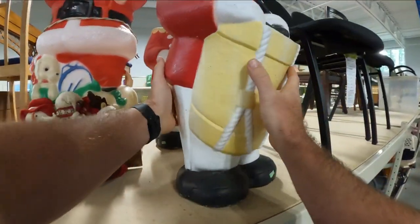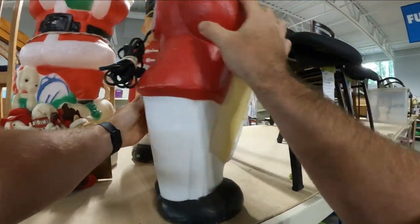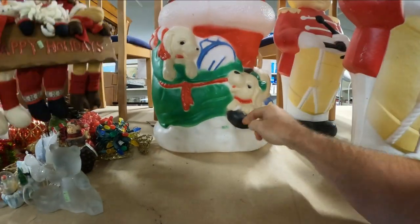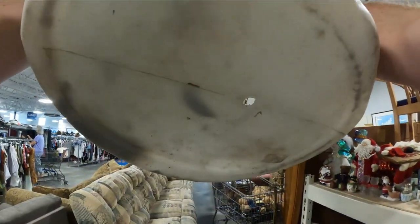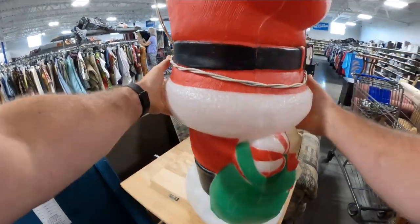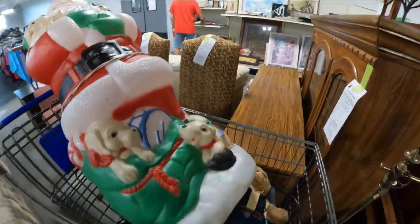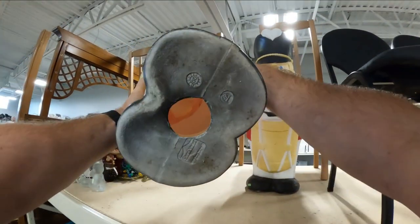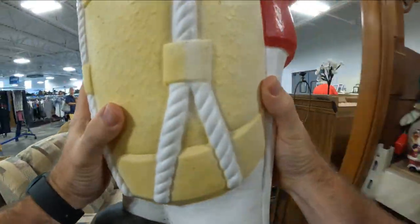Let's see how much these bad boys are — six bucks. Nine dollars? Yeah, 100% these bad boys are coming home! Bro, I cannot believe we found these for only six dollars. Grand Venture 1999 — that'll work. Got them!